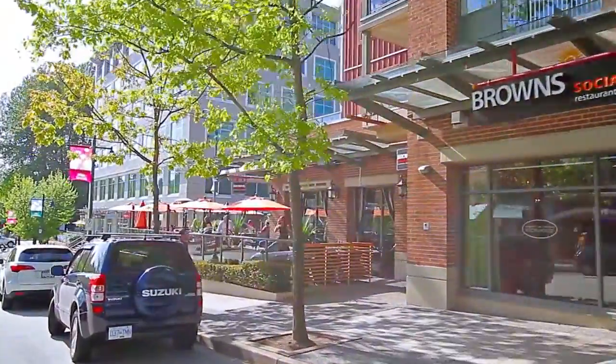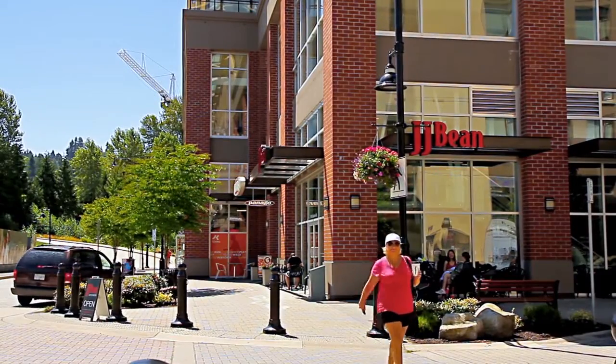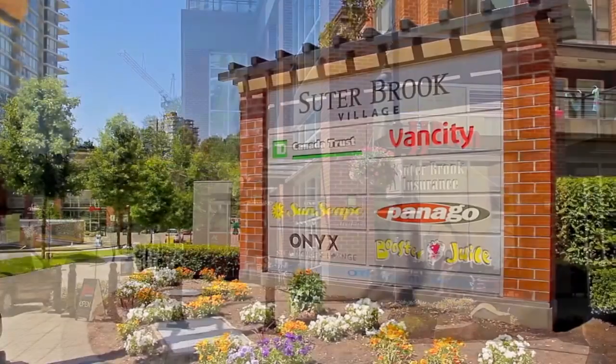Or, you can walk to Port Moody's Newport Village or Suderbrook Village, where the quiet, pedestrian-friendly atmosphere complements a vibrant community of cafes, shops, and restaurants.